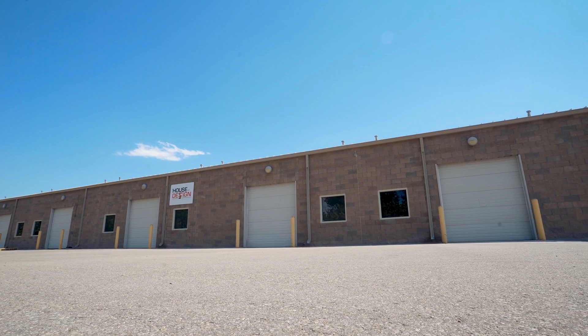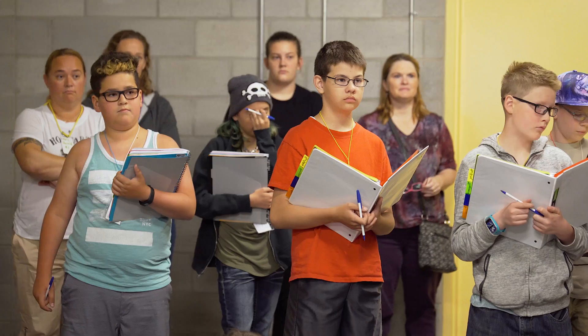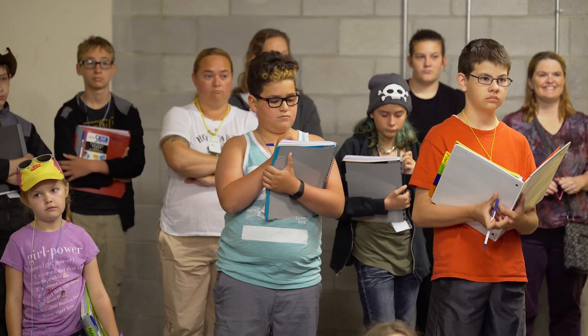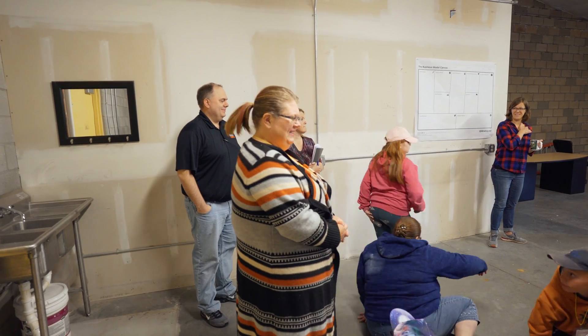We went from three employees to now 20 employees, and we're trying to hire as many people as we can because we're growing so fast. We love it. The industry and the market is growing and there's a lot of potential out there. The guy who just walked in — his name is Ryan, he's one of the owners of House Design.